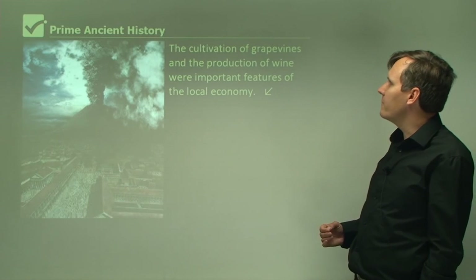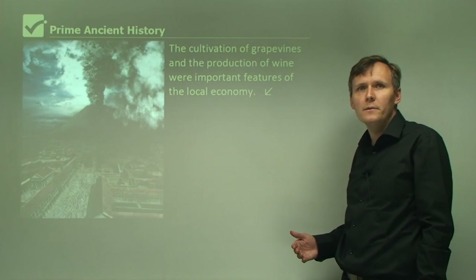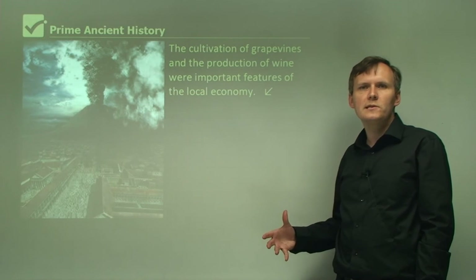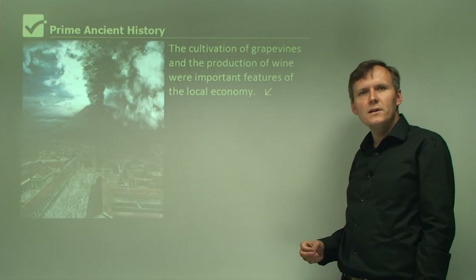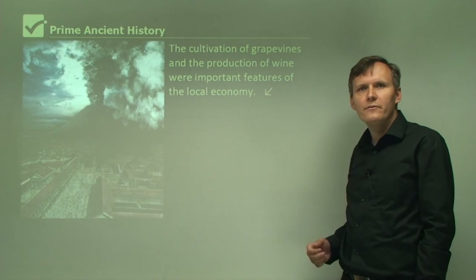The cultivation of grape vines and the production of wine were important features of the local economy. They not only grew things and consumed them themselves, but also exported to other parts of the Roman Empire. So this gives us a bit of information about what it was like for the region at the time of the eruption.